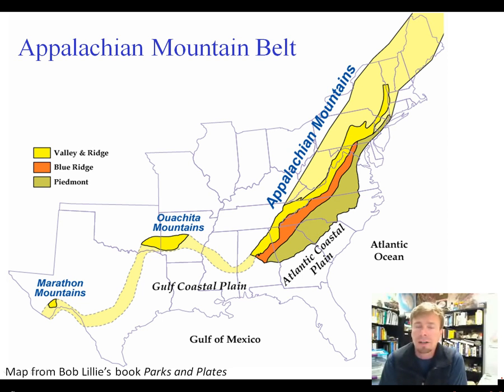The Appalachian Mountains in our area are expressed in three different physiographic provinces: the Valley and Ridge, the Blue Ridge, and the Piedmont Province. Though the Piedmont is not particularly mountainous today and is characterized more by rolling hills, it is actually part of the Appalachian mountain belt. It's also worth noting that the Ouachita Mountains in Arkansas and Oklahoma and the Marathon Mountains in Texas are part of the Valley and Ridge Province — they're just not connected up to the rest because the connecting pieces are buried underneath younger sedimentary deposits. But this is a very long mountain belt, a very long collisional zone.